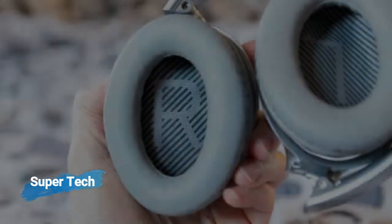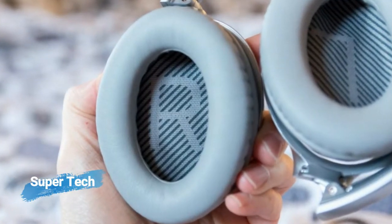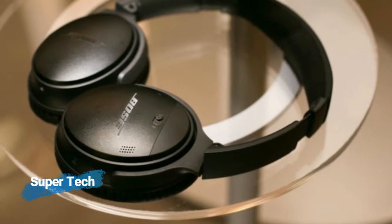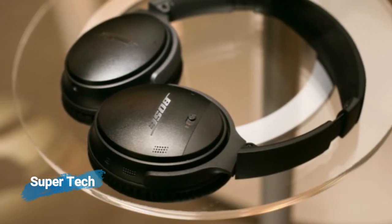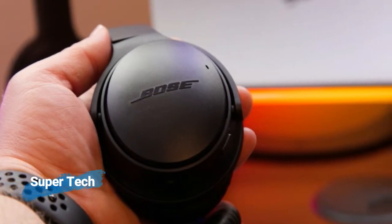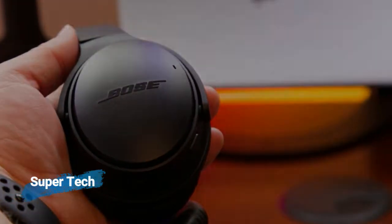The Bose QuietComfort 35 II are, like the headphones that preceded them, simply brilliant personal audio companions. While they may not be able to match rivals for sound quality and looks, in terms of all-round practicality and comfort they're second to none.